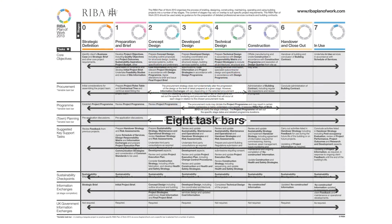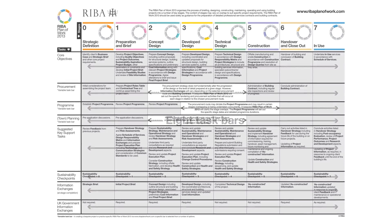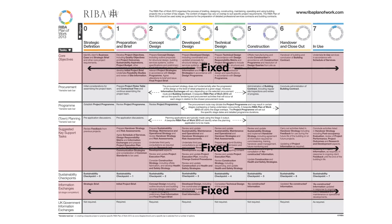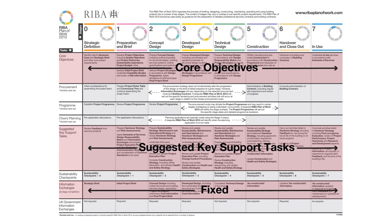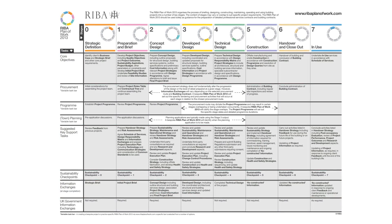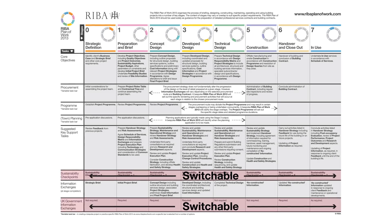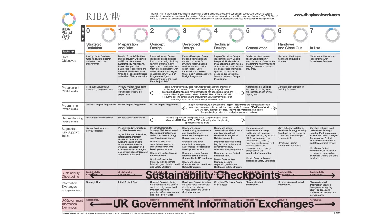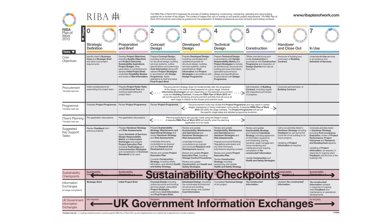The eight activity task bars are comprised as follows. Three task bars are fixed and always present: the Core Objectives, Suggested Key Support Tasks, and Information Exchanges task bars. Two task bars can be switched on or off: the Sustainability Checkpoints and the UK Government Information Exchanges task bars.